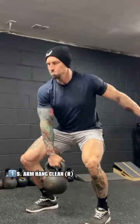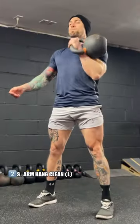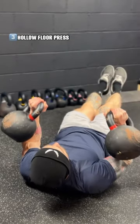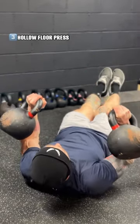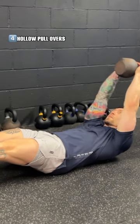Today's kettlebell circuit consists of four different exercises. We're going to perform each exercise for 30 seconds, followed by a 15-second rest in between exercises. Once you finish the fourth and final exercise of the circuit, you're going to rest 60 to 90 seconds. You're going to do four total sets.